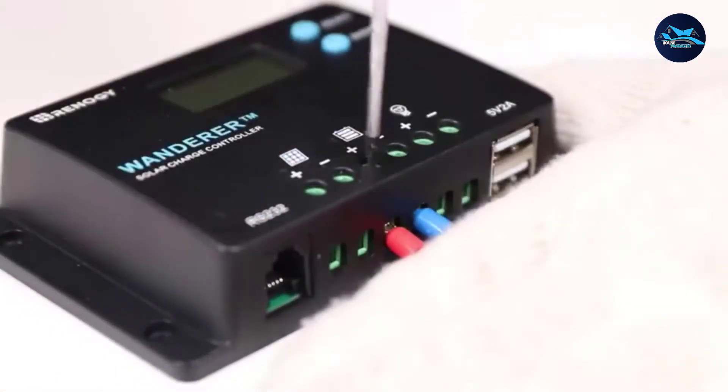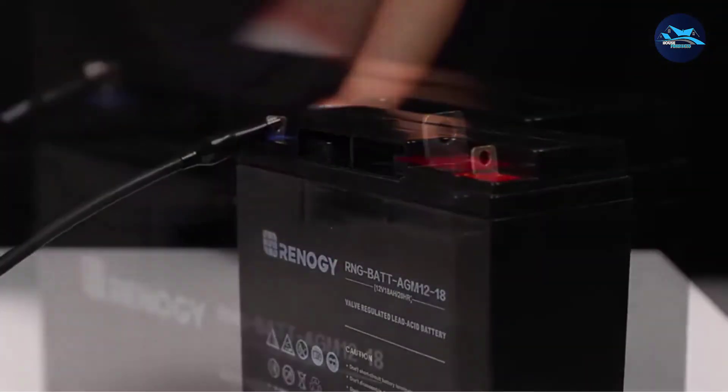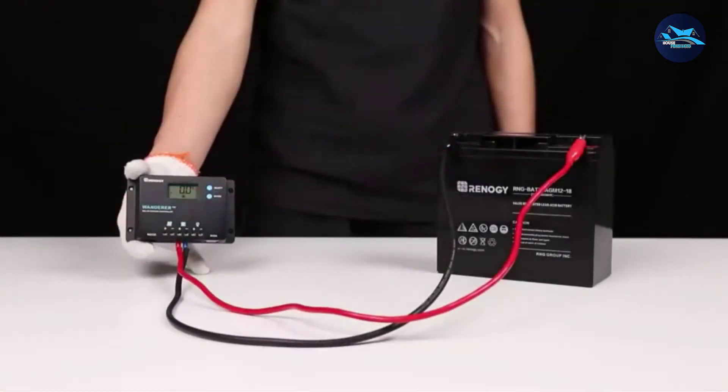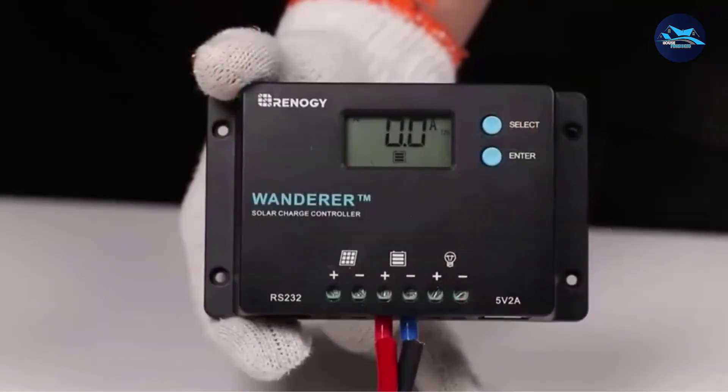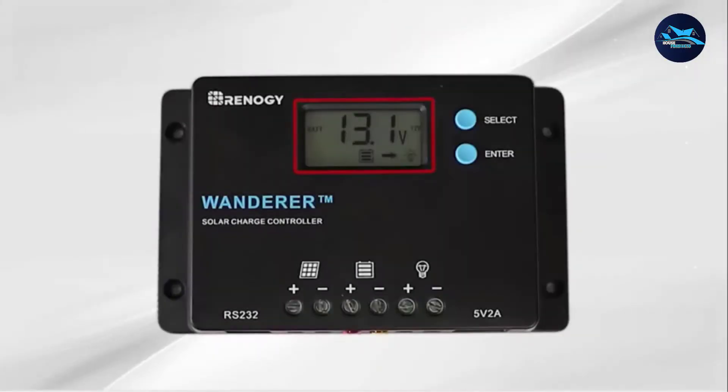It increases battery life and improves system performance. It can be used for 12 or 24-volt battery banks with a charging capacity of 10 amps, perfect for integration with portable solar panels. The controller is embedded with self-diagnostics and electronic protection functions such as overcharging, overcurrent, short circuit, reverse current, and reverse polarity, which prevents damage from installation mistakes or system faults.